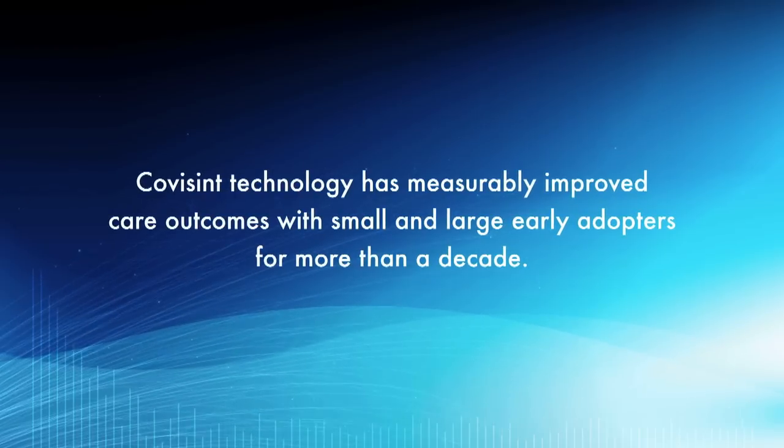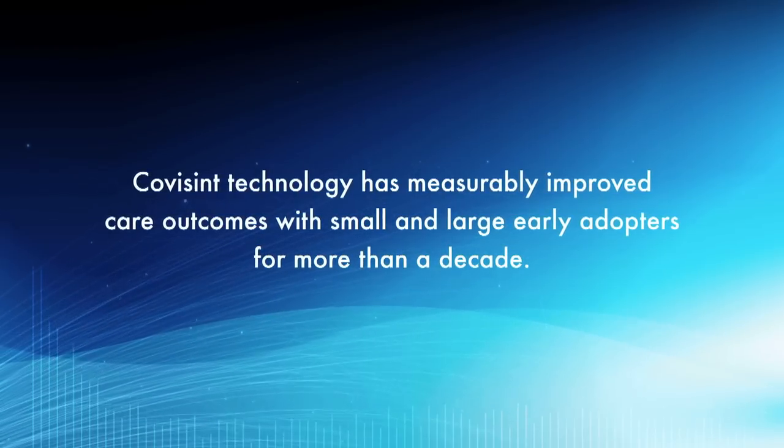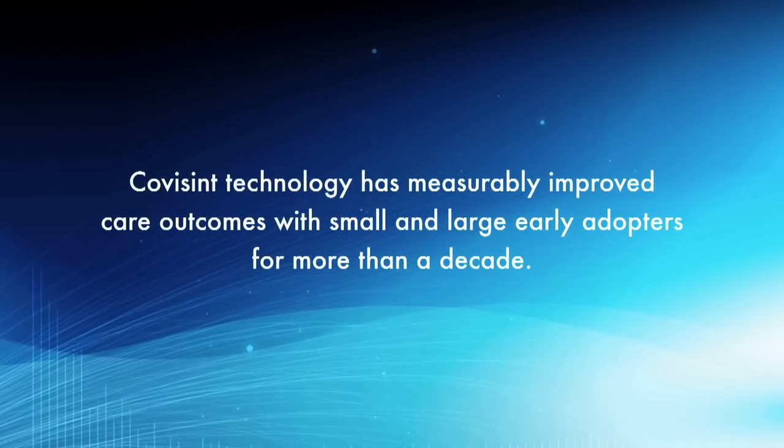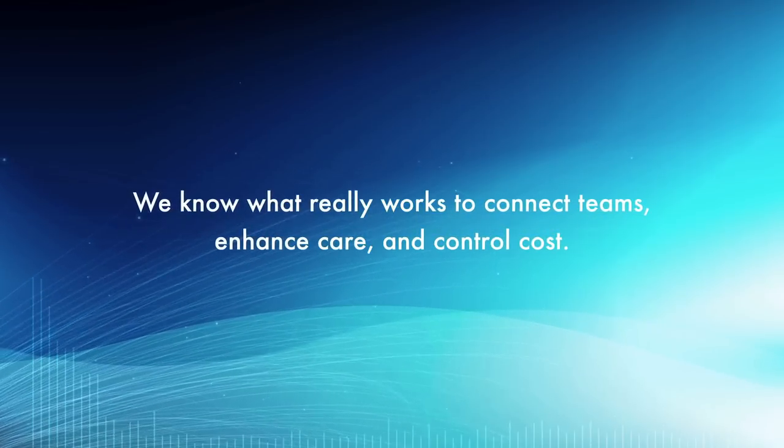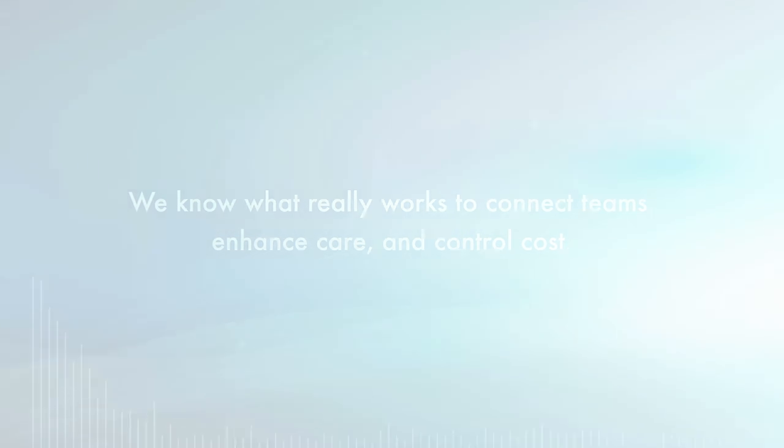CoVizint technology has measurably improved care outcomes with small and large early adopters for more than a decade. We know what really works to connect teams, enhance care, and control cost.